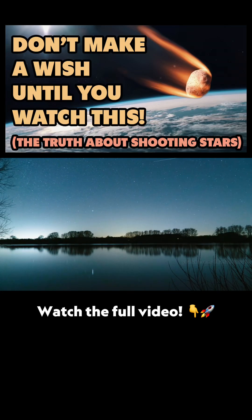Have you ever looked up at the night sky and seen a sudden streak of light? That's a shooting star, but did you know it's not a star at all? So, what is it? And why does it light up the sky?